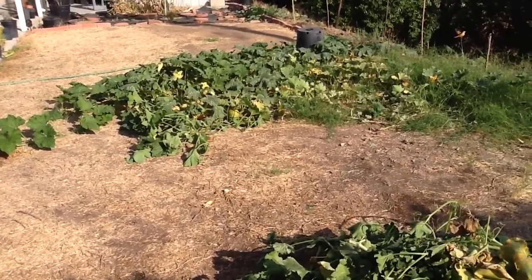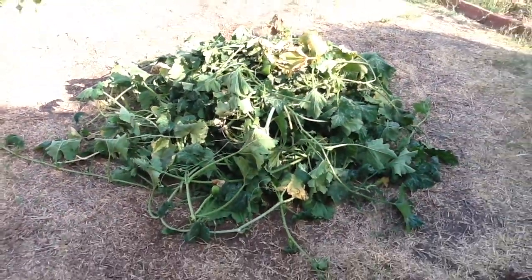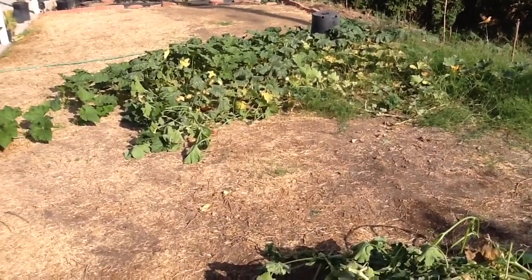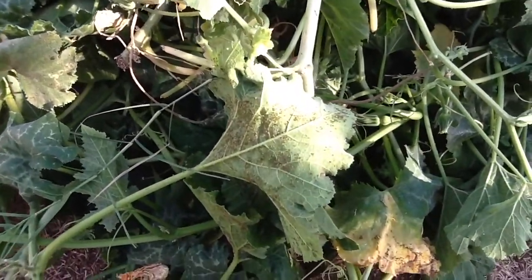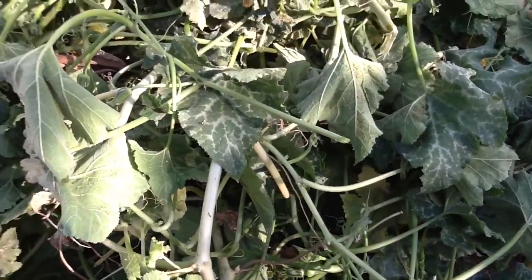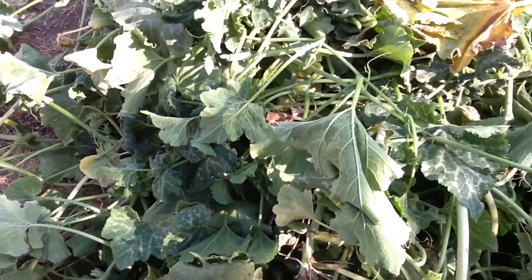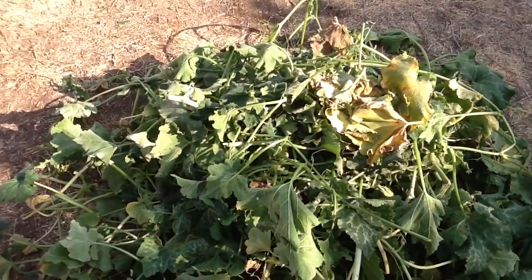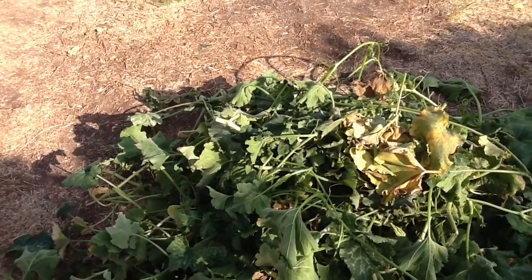There are just too many aphids to even deal with. I'm now trimming and removing — you can see this huge pile. The aphids have caused a sticky residue on all the leaves called honeydew. There are just so many aphids and it's leaving a real mess.